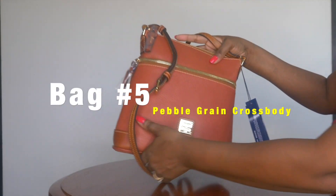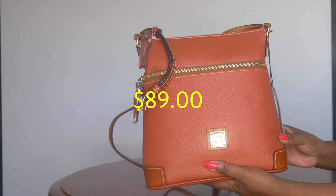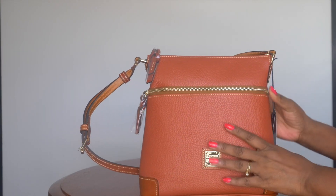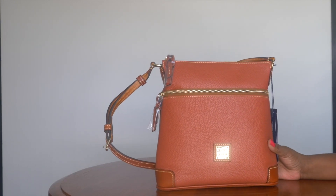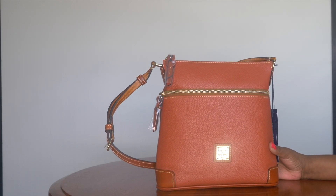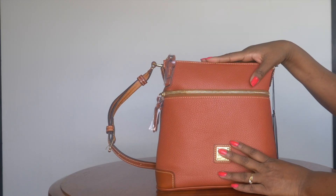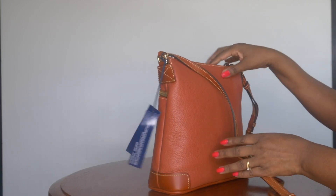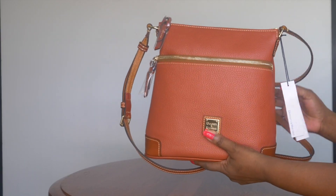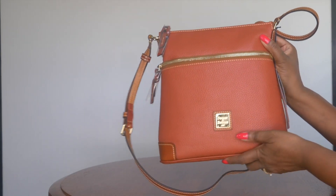The next $89 bag is the pebble grain crossbody — a Dooney classic I've featured before, in the color burnt orange, though other colors are available. If you like small crossbodies for just the essentials, this is a step up: essentials-plus. You can carry your phone and even fit a water bottle. It's great for when you'll be out for a while but still want to be hands-free. I'll link my full video on it.